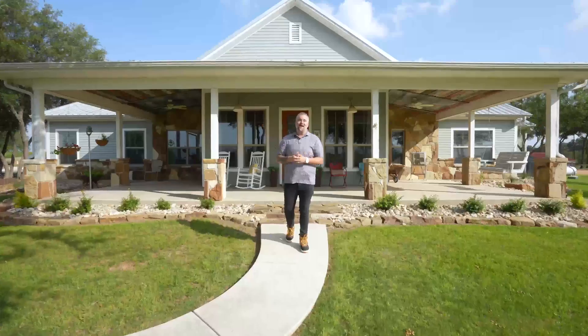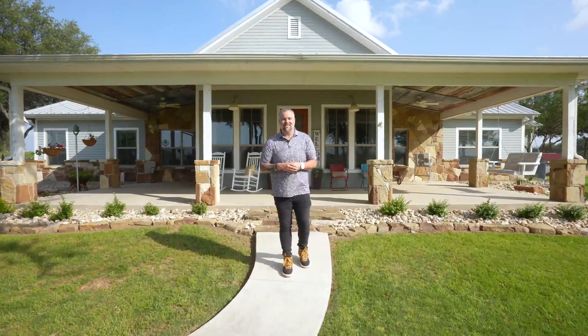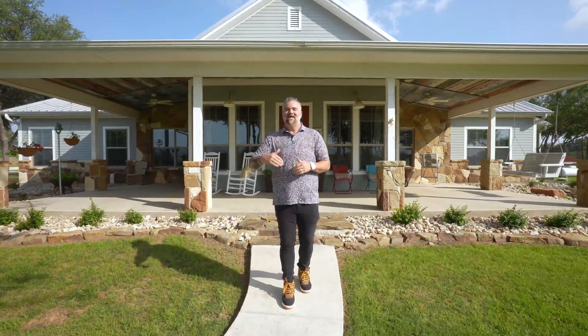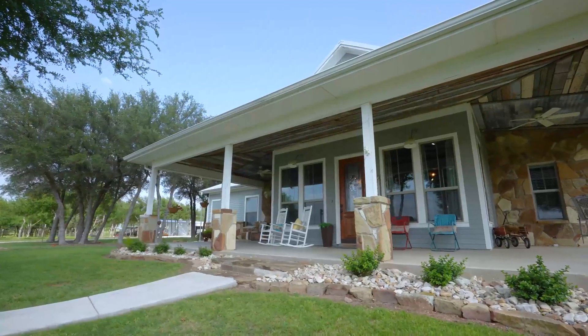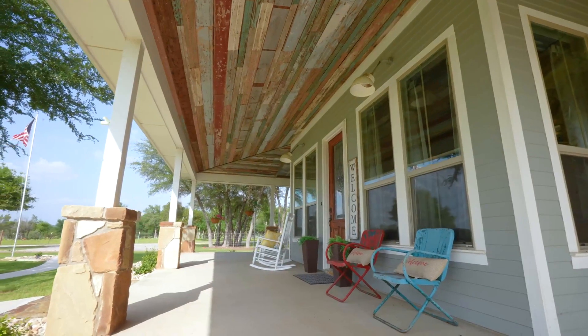First, we want to start with this farmhouse. This was actually built in 2014, although it was built to mimic an old farmhouse. You guys are going to love the character of this home, all the way from the huge front porch to the light fixtures to the clawfoot tub. It is incredible.